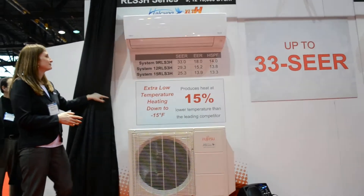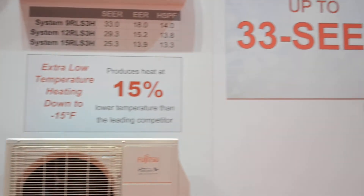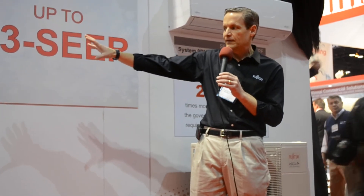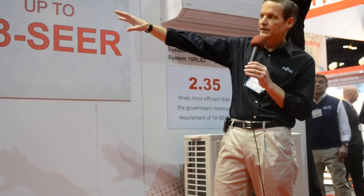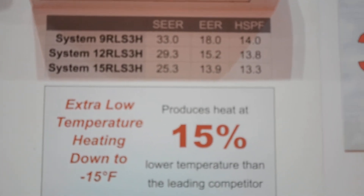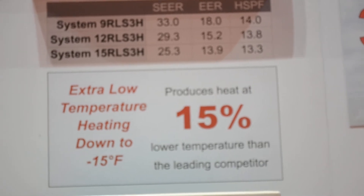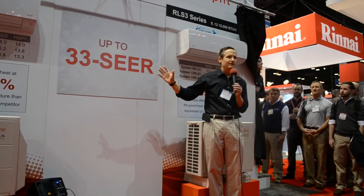Our mini-split comes in both heating and cooling options. Our heat pump low-temperature heating will heat down to minus 15 degrees, producing heat at 15% lower temperature than the leading competitor. We're looking at 33 SEER on a 9, 29.3 on a 12, and 25.3 on a 15. The EER is 18, 15.2, and 13.9, with an HSPF of 14, 13.8, and 13.3. Those are some pretty remarkable statistics.